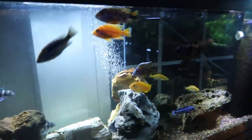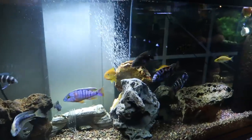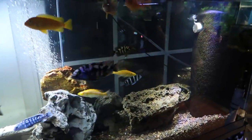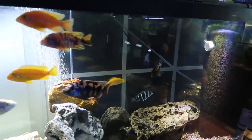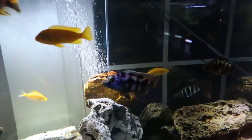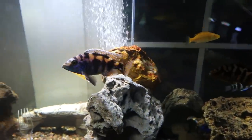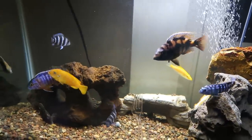Over here is the mixed African cichlid tank. They had double the amount of fish in there just a week and a half ago, but when Gary's son did a nitrate test it was almost off the chart. They had to remove half of them immediately.